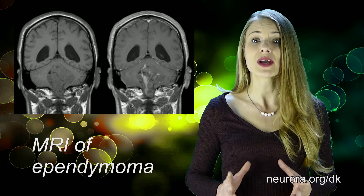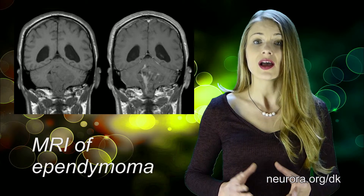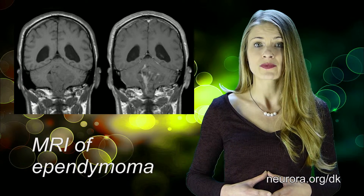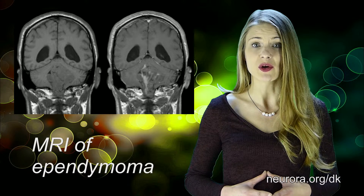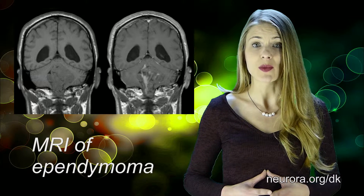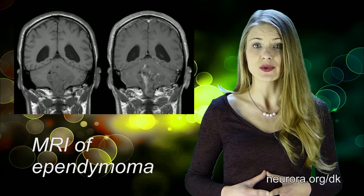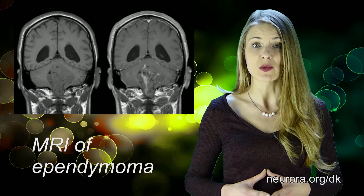In the WHO classification of brain tumors, ependymomas are divided into four major subtypes: myxopapillary ependymoma and subependymoma, both grade 1; classic ependymoma, grade 2; and anaplastic ependymoma, grade 3.